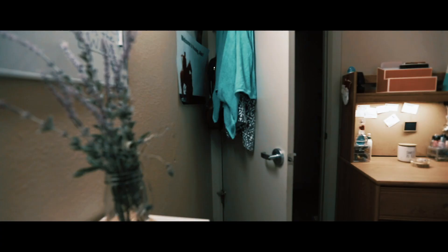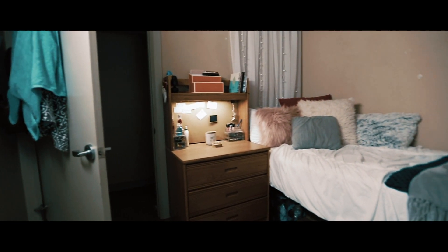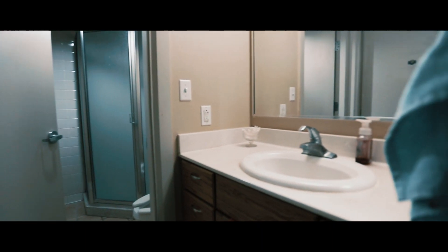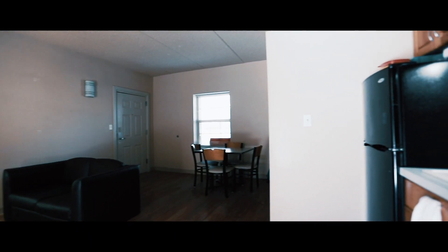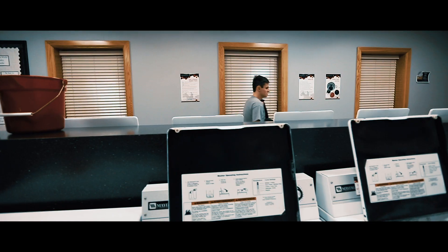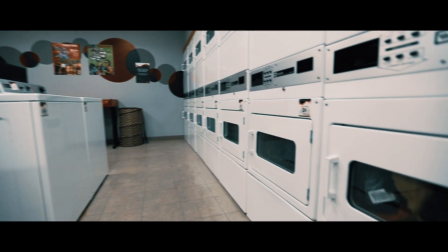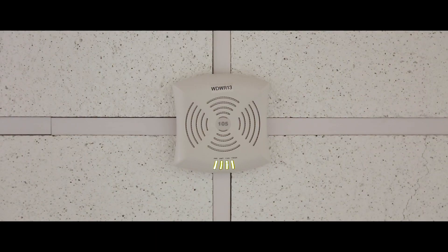University Student Housing also offers suite style residence halls, which include private bathrooms and bedrooms shared with two or three suite mates. The furniture within these suites is movable. Each suite comes with a kitchenette and a full-size fridge with a microwave. All residence halls include a laundry facility that is open 24/7, and limitless laundry is included in the cost of living on campus. All residence halls include free Wi-Fi throughout the building, free basic cable, and Showtime.